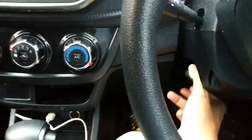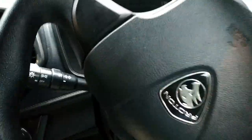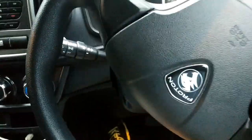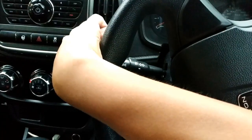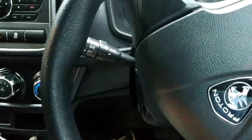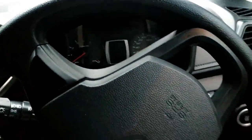I'll let you guys see the build quality of Proton itself. It has an adjustable steering column, so you can push it up and push it down. I'll lock it up. Let's start this vehicle up.